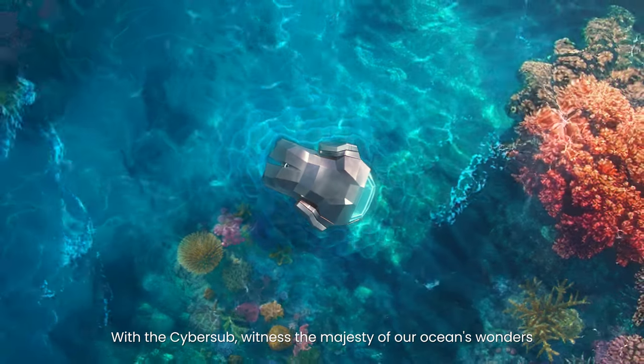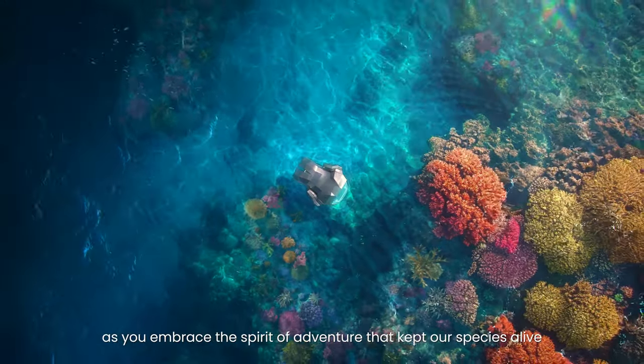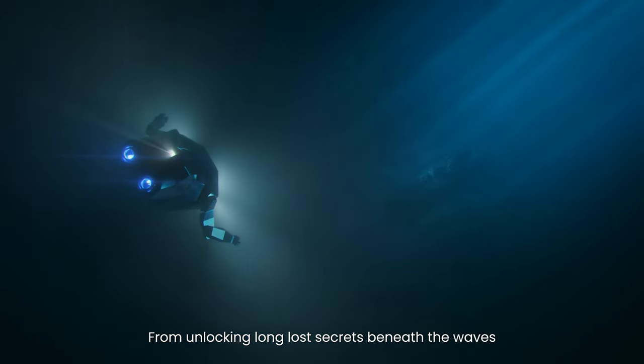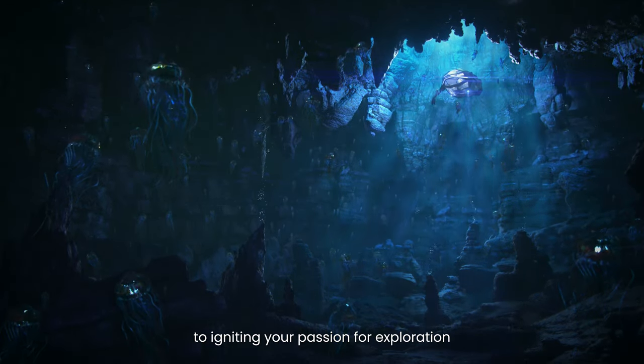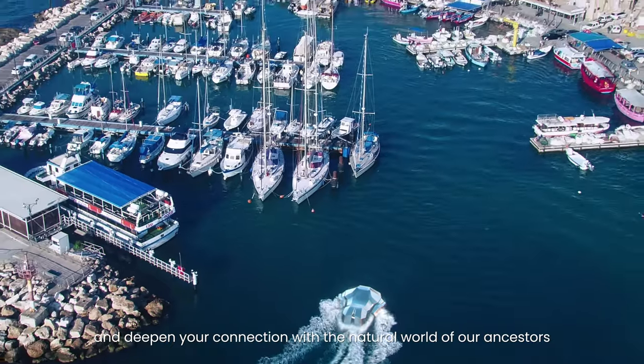With the Cybersub, witness the majesty of our ocean's wonders as you embrace the spirit of adventure that kept our species alive — from unlocking long lost secrets beneath the waves to igniting your passion for exploration, and deepening your connection with the natural world of our ancestors.